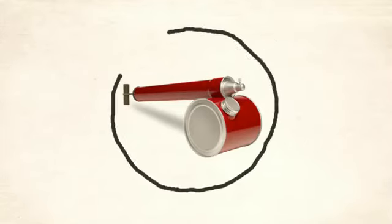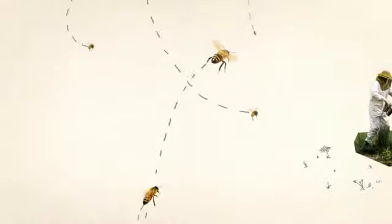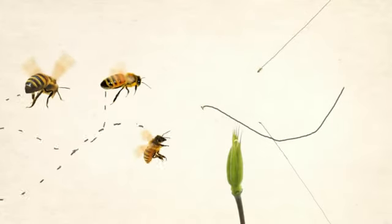We could have reached for the pesticides. Instead, we invited in yet another group — bees, 600,000 of them, housed in 12 beehives on the greenhouse grounds. Before long, the bees persuaded the wasps to move elsewhere.